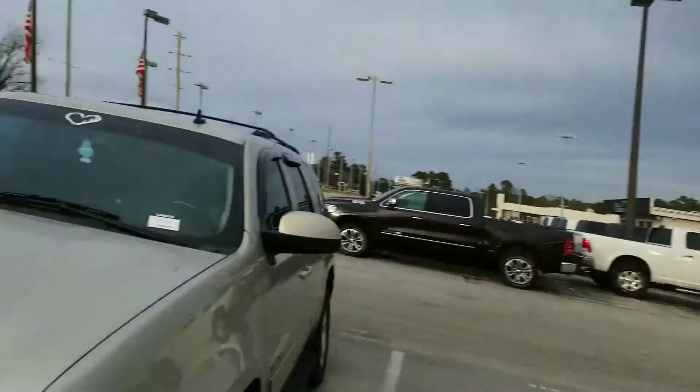Hey, good afternoon, Mr. Walter. Ethan here at Jimmy Britt Chrysler, Dodge, Jeep, and Ram, and I just wanted to shoot a quick video for you on this beautiful 2013 Chevy Tahoe.